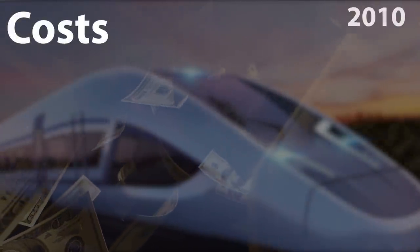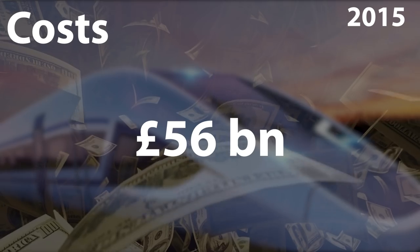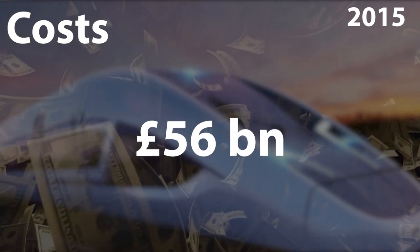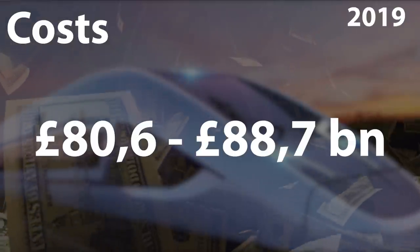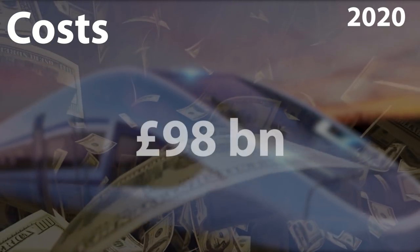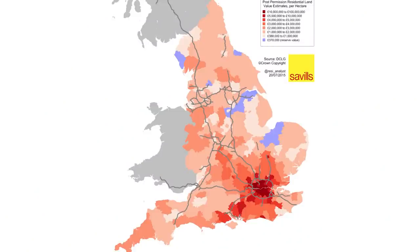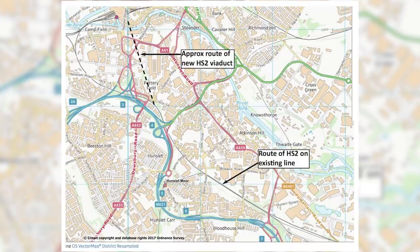Regarding the overall costs of the project, in 2010 they were estimated at between £30.9 and £36 billion. In 2015, this estimate was revised with the costs of rolling stock and adjusted for inflation, giving £56.6 billion. The Oakervee Review in 2019 estimated that the project would in fact cost between £80.6 and £88.7 billion. As per the latest information from 2020, the budget envelope set out by the DfT is now an astonishing £98 billion. The reasons for these cost excesses can be found in fluctuations of land costs and a designed route that goes directly into city centres, requiring construction of a large number of tunnels and other major structures.